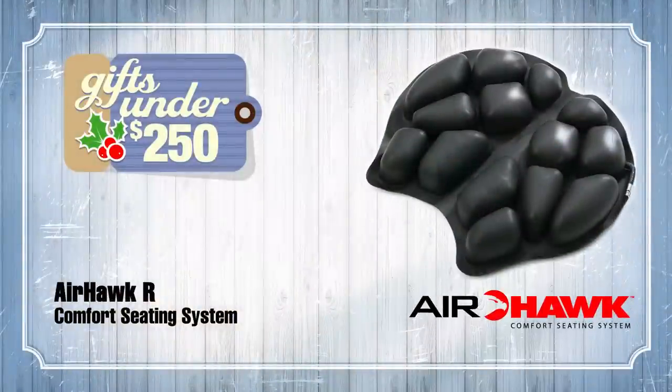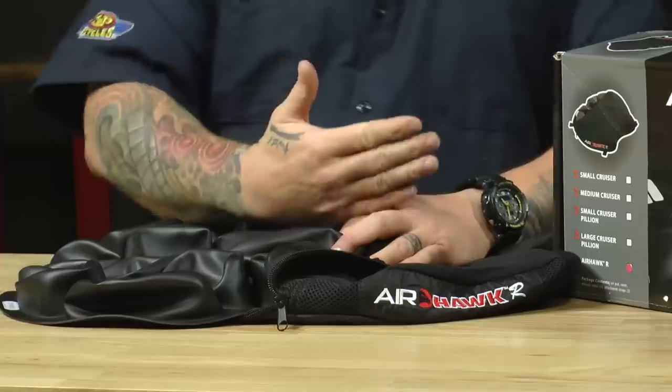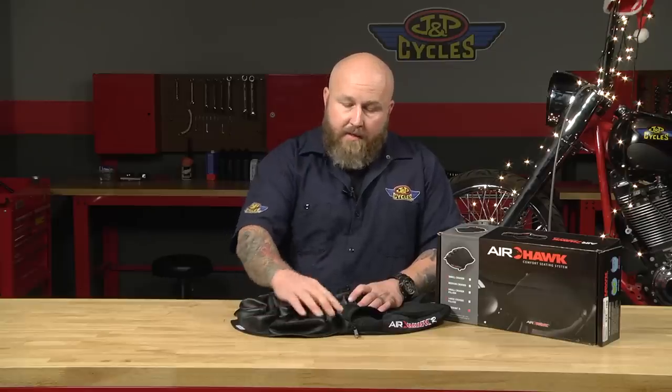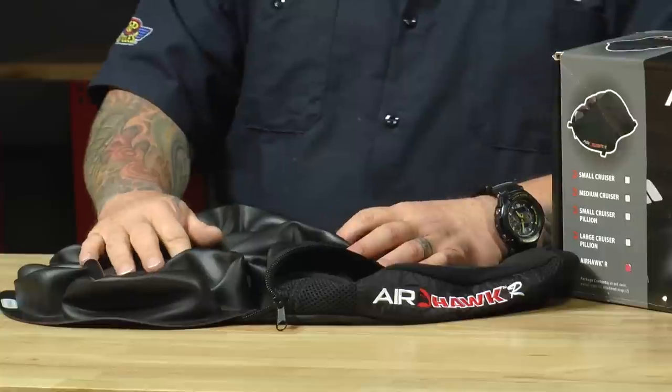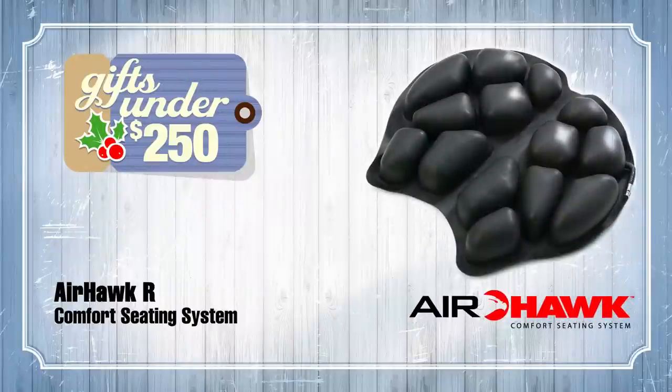Our next category is under $250. The first thing up is an Airhawk. If you're not familiar with an Airhawk, you should get familiar with it. If you're going to do any kind of distance riding, these things will save your ass — literally. The technology is from the parent company Roho, which makes pads for wheelchairs, so obviously people in wheelchairs have to sit for a long time. You only want to fill these about halfway up with air. It's a nice soft thing to sit on, and the pockets with channels keep the air moving in and out, breezing through the liner and keeping heat from building up. Heat is what causes discomfort on long motorcycle rides. We do have a product-specific video on it you can look up on our site. This is a great gift — anybody who rides a motorcycle will appreciate this.